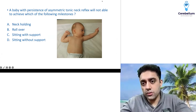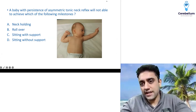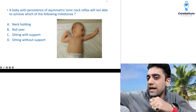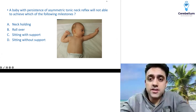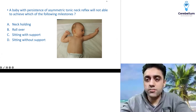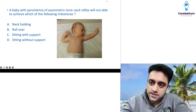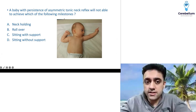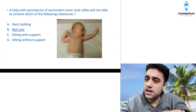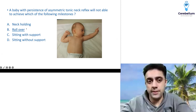This was an interesting question: a baby with persistence of asymmetric tonic neck reflex (ATNR) — also known as the bow and arrow reflex — will not be able to achieve which milestone? If you turn the baby's head to one side, one limb extends and one limb flexes. Normally, ATNR disappears by six months so that the baby can roll over. Rollover starts by six months and ATNR disappears by six months. So if persistence of ATNR is there, the child will not be able to roll over.